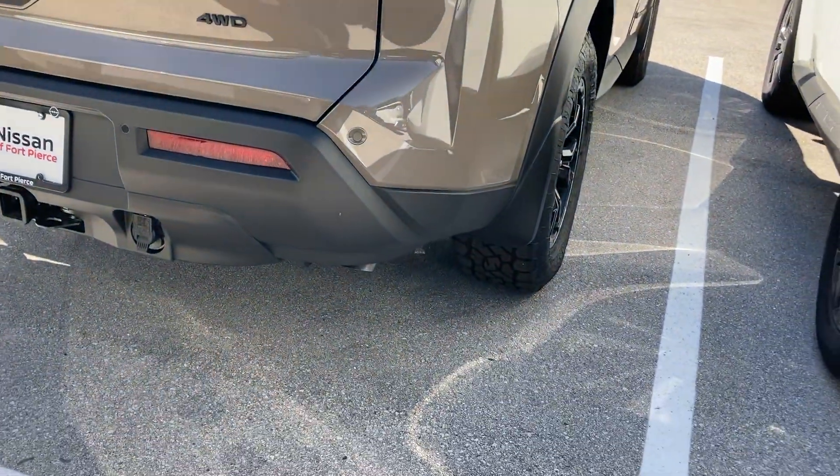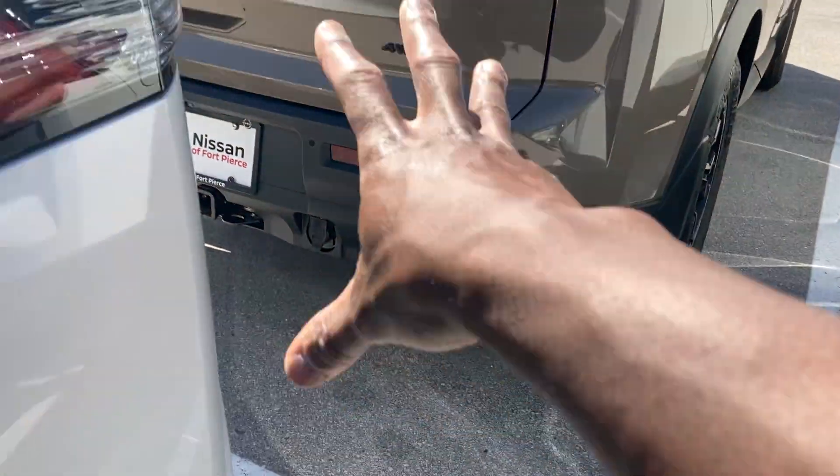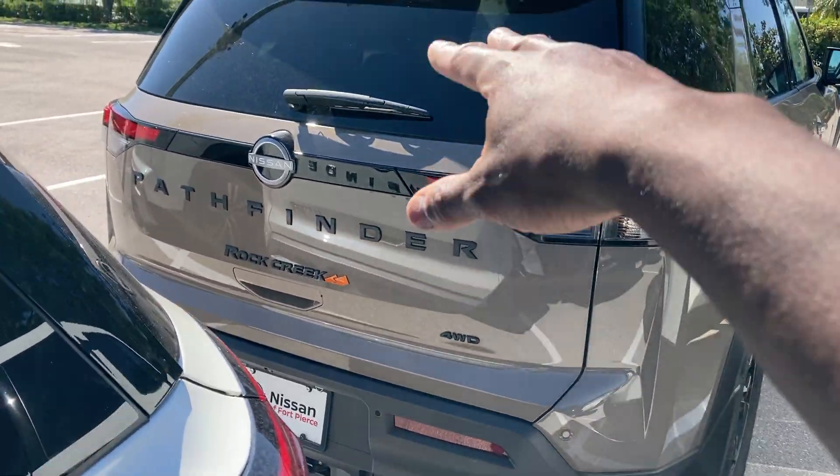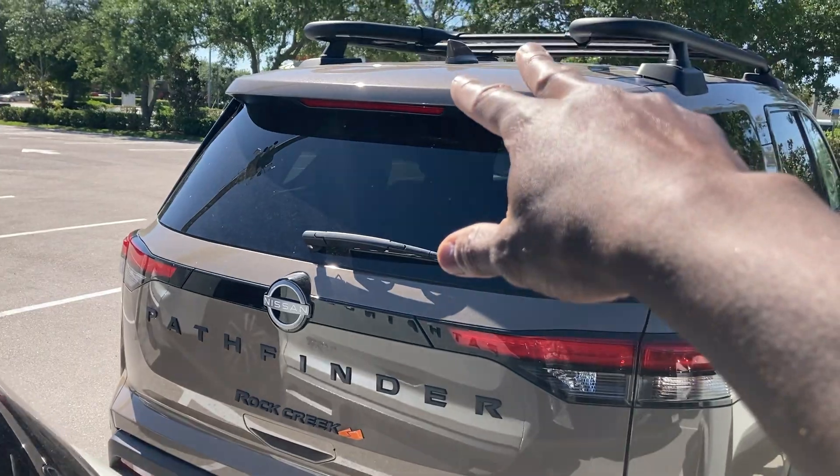This comes standard with four-wheel drive — with four-wheel drive you're gonna need it. Got the towing package down here, 360 cameras in the back, and the rear window wiper.